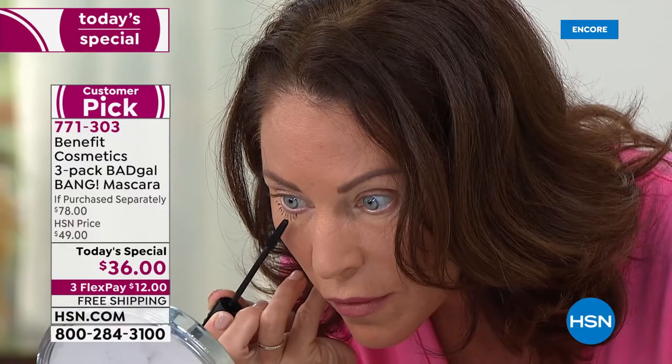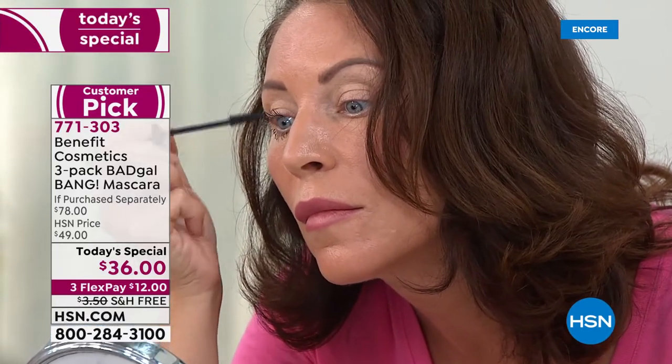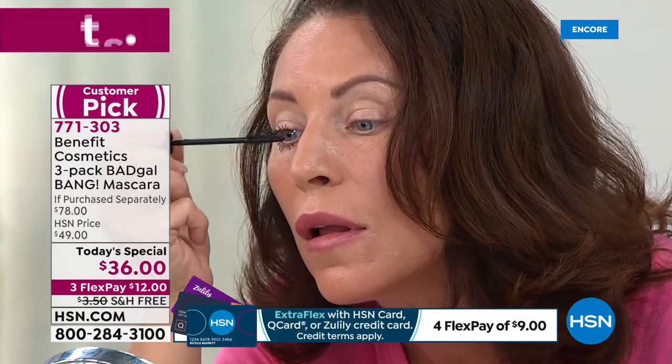If you have short lashes, fine lashes, or sparse lashes, you're going to have a lash problem — your lashes are going to flake and smudge. Bad Gal Bang rewrote the book on volumizing. We have two things: this beautiful slim-packed brush and a lighter-than-air formula. Put those two things together and you get volume that is weightless — your lashes will stay volumized, stay lifted, stay lengthened.